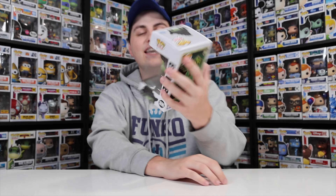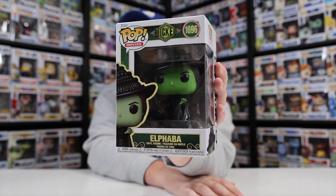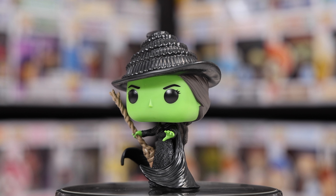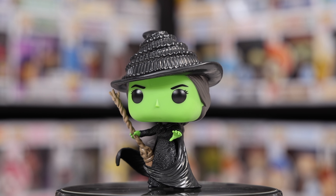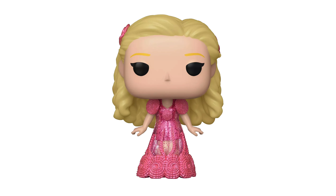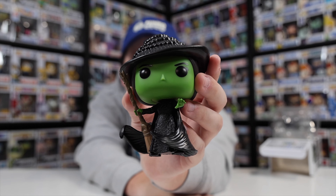Speaking of Elphaba, let's take a look at her next, because I've got the only figure of her that I was able to pick up today. I love the way they did it — her cape looks like it's blowing in the wind, she has the broom, and her hair has amazing detail as well. There's also an exclusive of this one on Amazon where she is a Diamond Edition covered in glitter, and there's also the Glinda Diamond Edition going to Hot Topic. So those are ones I still need to get.